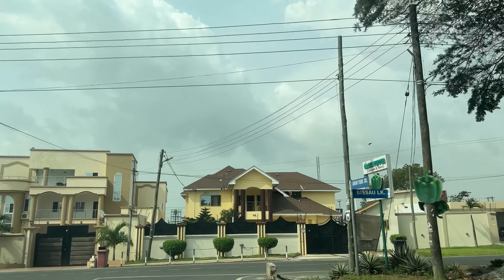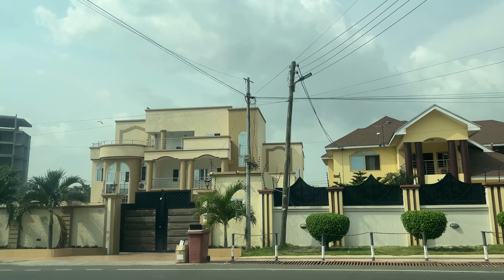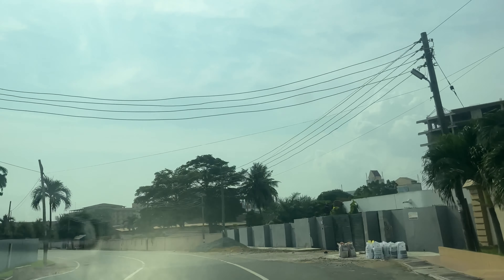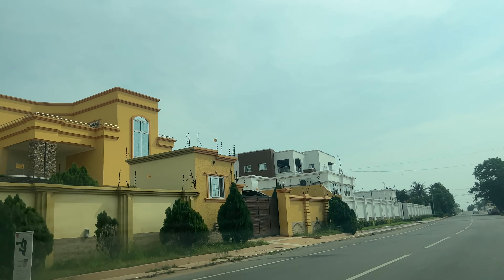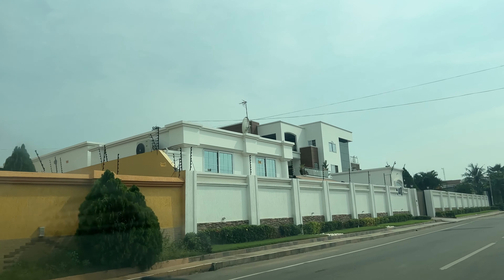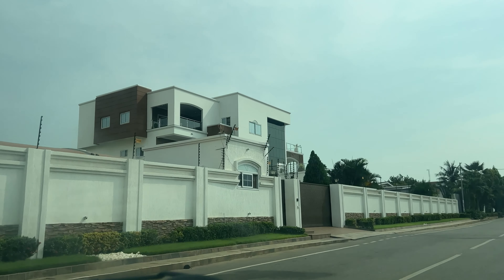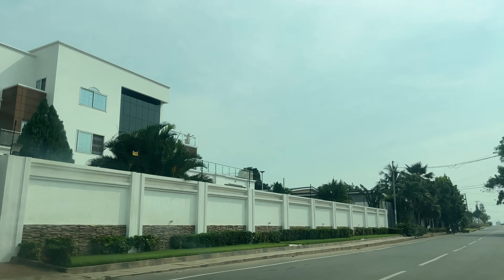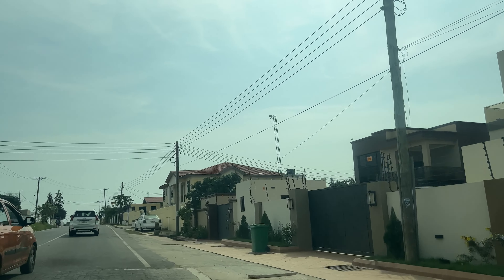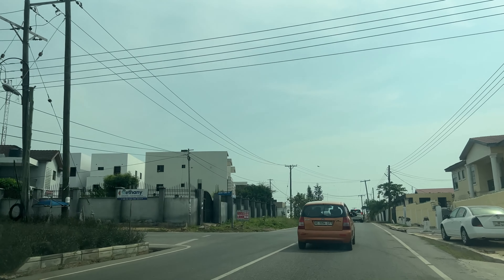Acquiring and owning real estate has become a lucrative choice of investment. But before you settle on investing in real estate, you have to consider the location. Location is very important in real estate acquisition because a property in a prime location tends to appreciate in value more than others that are not. Let me do you the honors by introducing you to this great investment opportunity located in Accra's most sought-after areas.